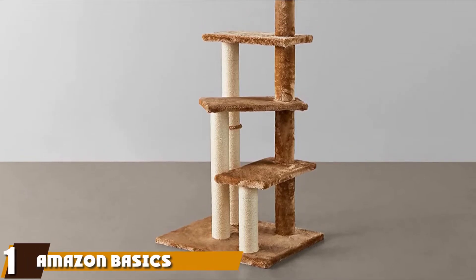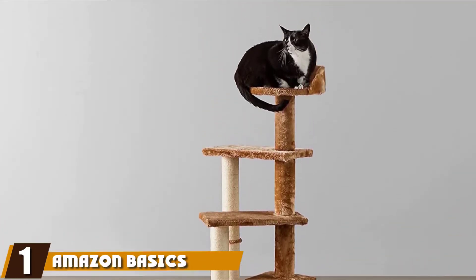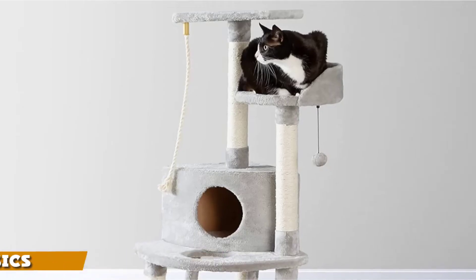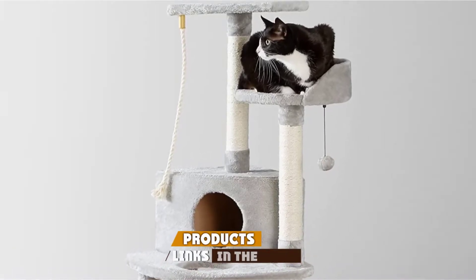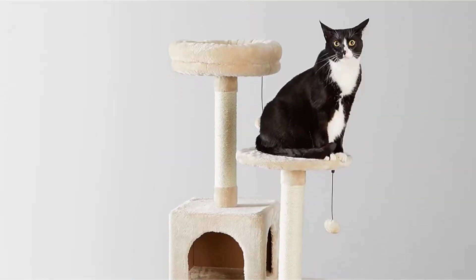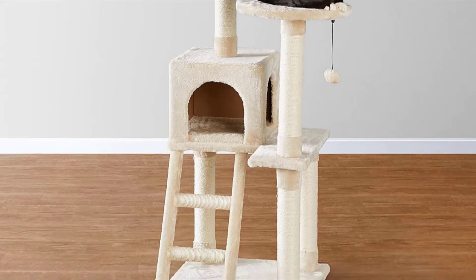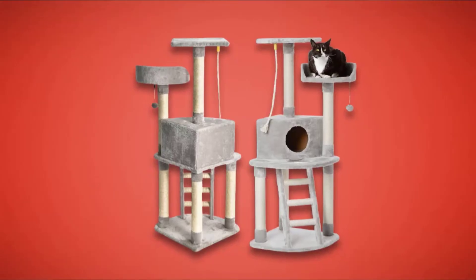At the first position of our list, we have the Amazon Basics Cat Tree. It starts the list as one of the ultimate choices for pet owners buying on a tight budget. It is tall, well-built, and comes with three fantastic elevated platforms, providing a perfect playground for your kitty without costing you a fortune.